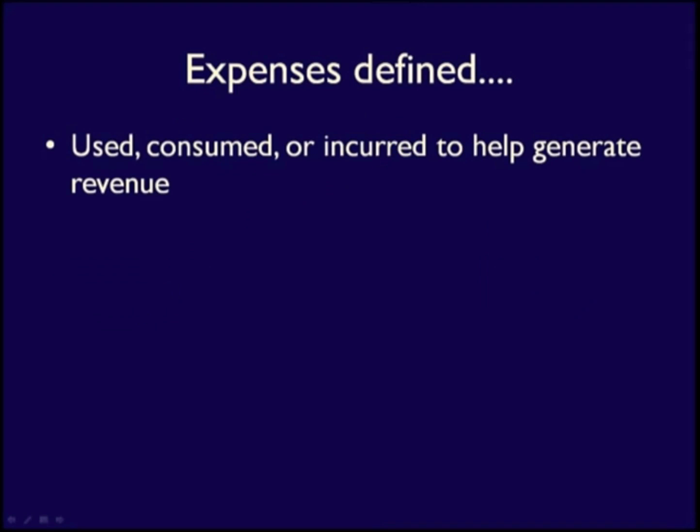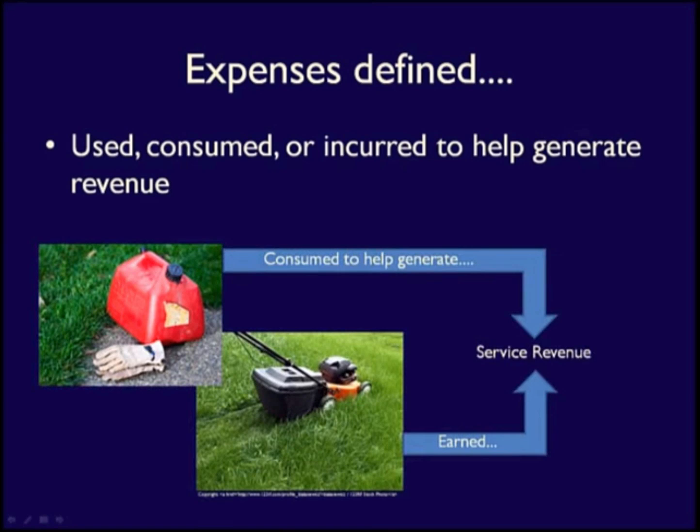Expenses are the cost of the resources that have been used, consumed, or incurred to help generate revenue. For example, if you use gas in a lawnmower when you mow a customer's lawn, then the gas that was consumed during the mowing of the lawn is an expense — a cost to earn the revenue — because the gas was consumed in order to help generate service revenue. The concept of used, consumed, or incurred is important, but so is the fact that these things must have happened in order to earn revenue. Costs or expenses must be matched to the revenue they helped to generate.